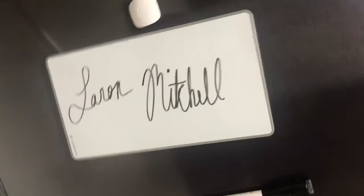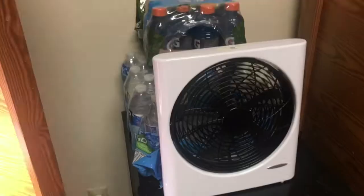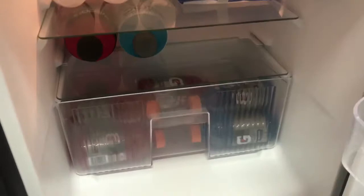The wardrobe is a pretty nice size, big enough for me. I'm gonna close that. Right here I got my refrigerator — peep the signature. On top of my refrigerator I got my fan, some bottles of water, some Gatorade. Inside my refrigerator I got Gatorade, some PowerAde, some bottles of water, some Oreos. Up here I got some potato skins and some hot pockets.